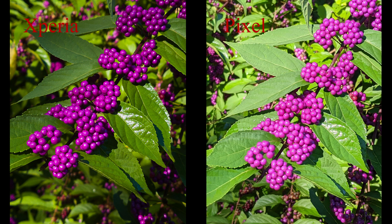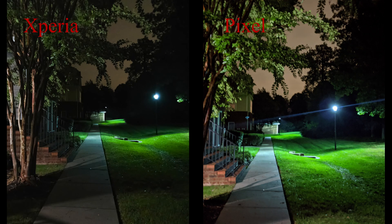As you zoom in, the Xperia maintains more detail again — much more detail compared to the Pixel, so another win for the Xperia. In low light I was expecting the Pixel to have a pretty good advantage because of its night mode. While the Xperia's much bigger sensor and faster lens will definitely help it, the Pixel's night mode has been very beneficial — the images are often usable.